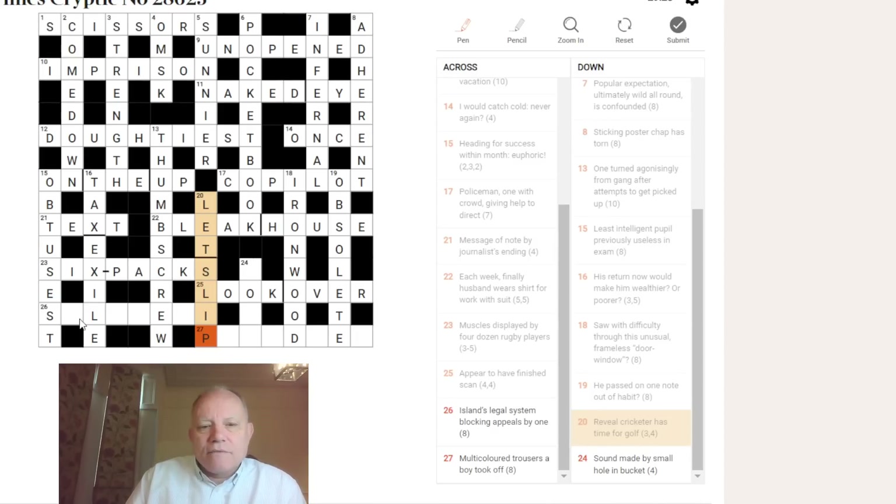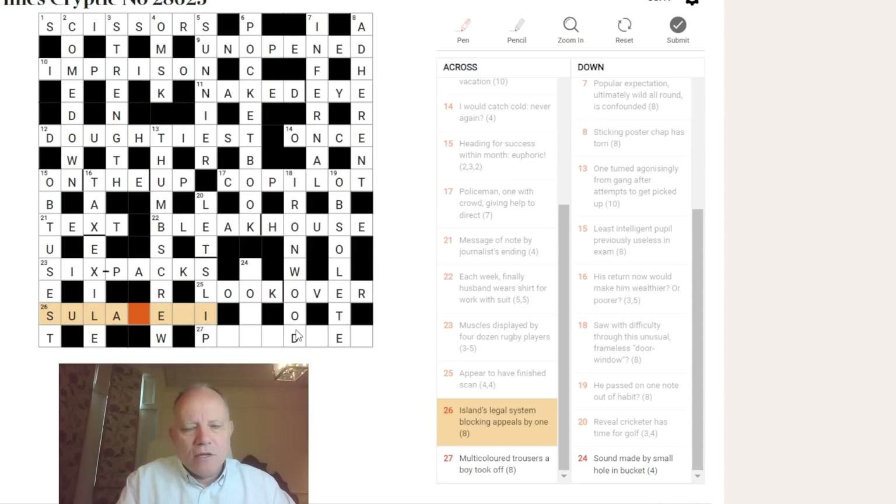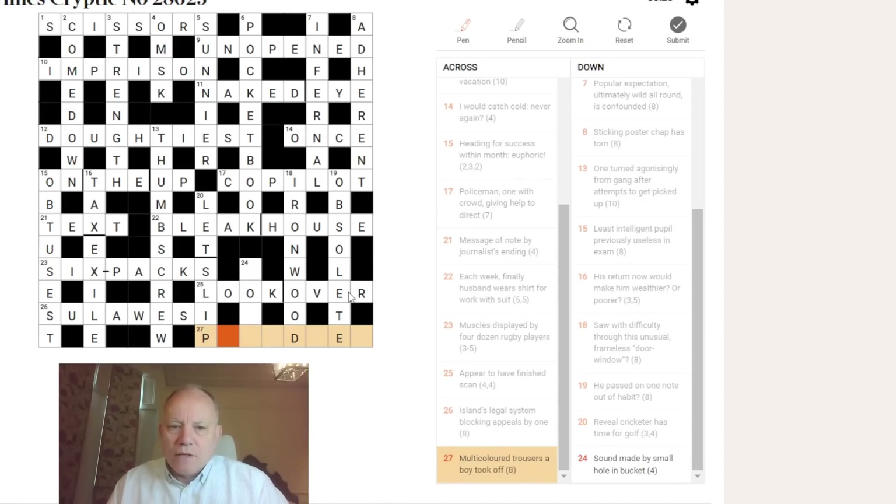Twenty-six across: 'Ireland's legal system blocking appeals by one.' The fact that I've started to think about SOS as an appeal has made me think about putting an S in this position — SULAWESI, an island in Indonesia. LAW is the legal system, and LAW is blocking SUES (appeals — if you sue for something you make an appeal). So SULAWESI: good general knowledge if you knew that.